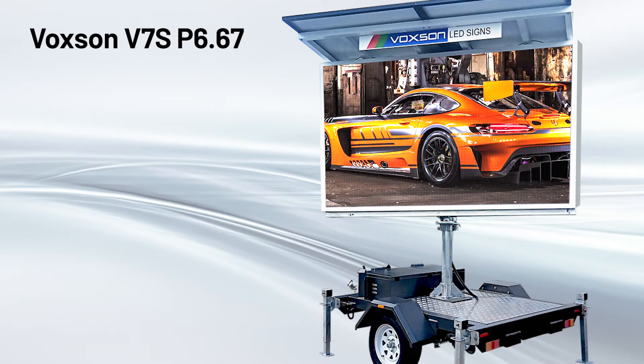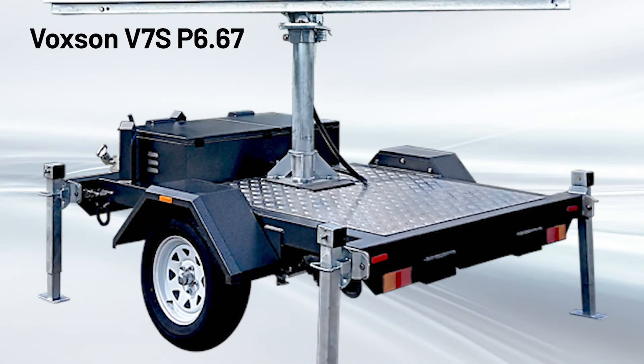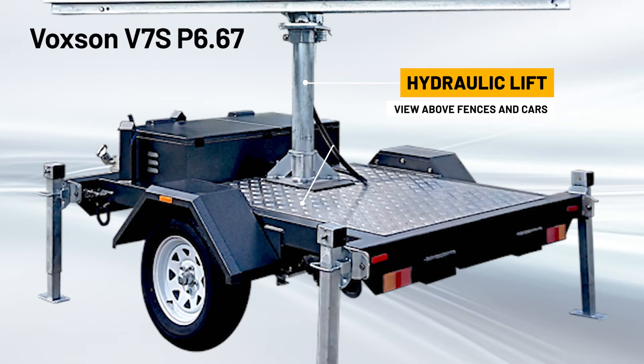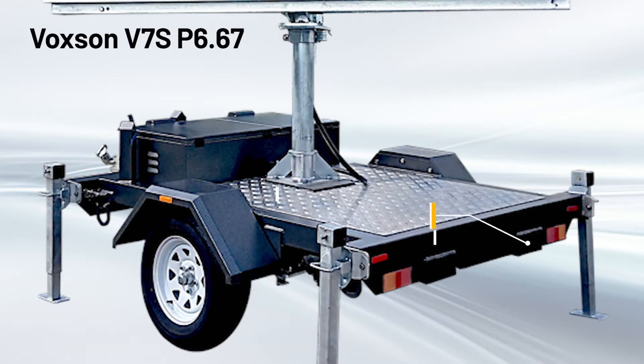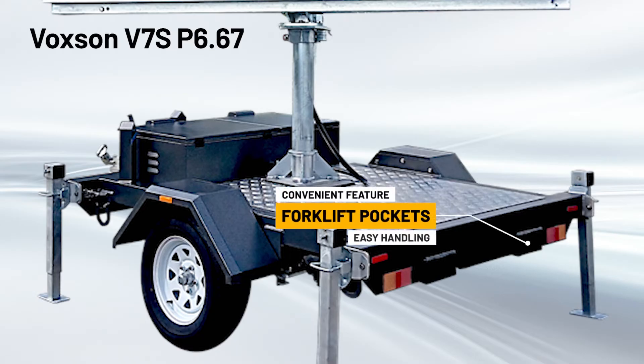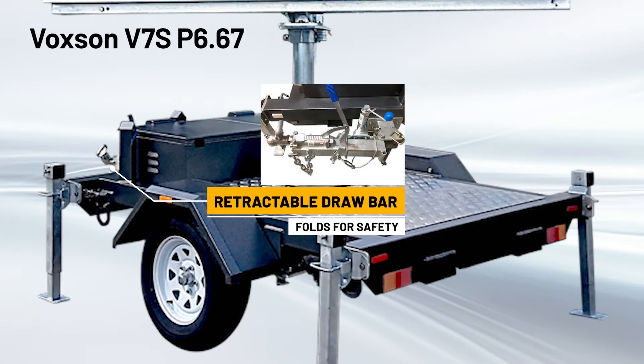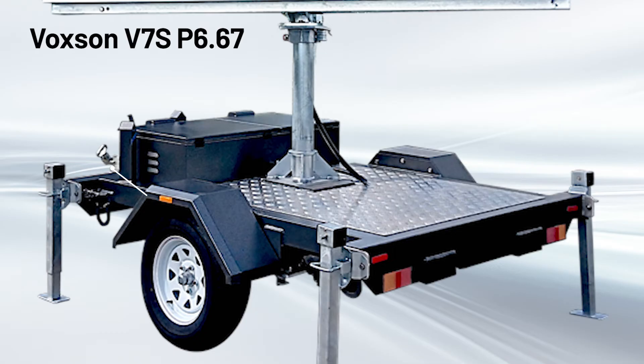Our trailers are engineered for Australian conditions from industrial-grade aluminium and/or galvanised steel, and are fitted with a hydraulic lift that can raise the screen 2.1 metres above the ground. The trailer also features forklift pockets for easy handling, and a revolutionary drawbar that retracts and folds for safety, and to conveniently reduce the overall footprint of the unit.